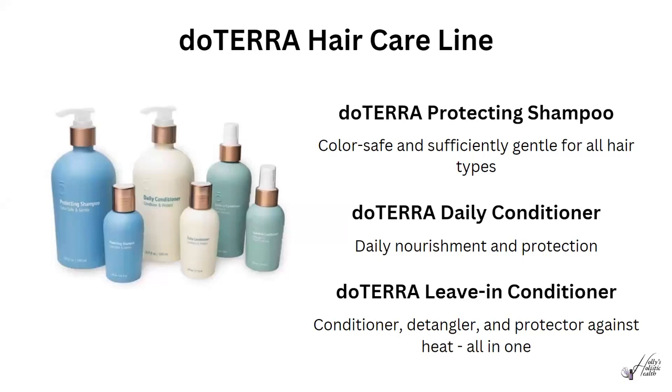Next is doTERRA's hair care line. Hair care is important because there are so many products on the market and most of us don't pay attention to what we're putting on our heads in the shower. Those products are a chemical cocktail — we're giving chemicals direct access to our brains as they seep through our scalp with the heat and moisture in the shower. Many of these are hormone or endocrine disruptors that can lead to a host of issues over time. Our primary line includes a protecting shampoo, daily conditioner, and leave-in conditioner — clean, pure, and natural.